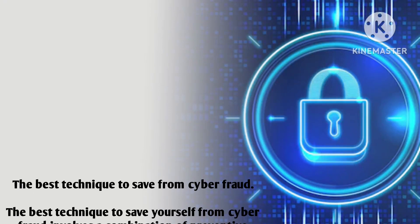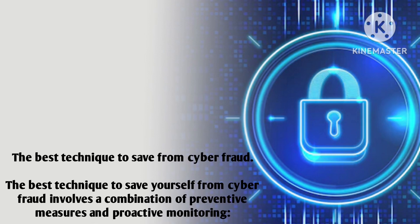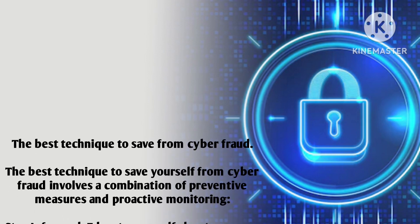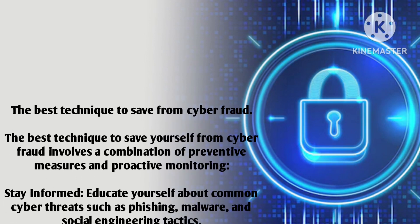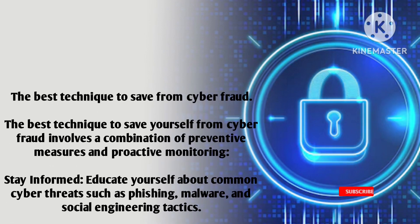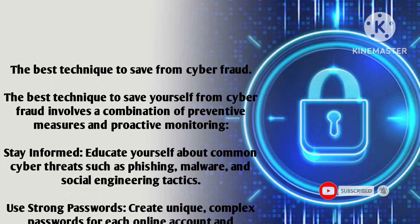The best technique to save yourself from cyber fraud involves a combination of preventive measures and proactive monitoring. Stay informed — educate yourself about common cyber threats such as phishing, malware, and social engineering tactics.